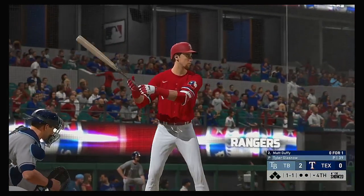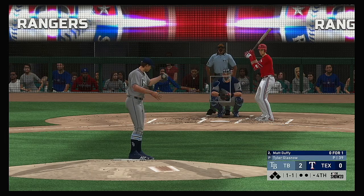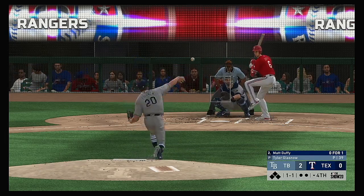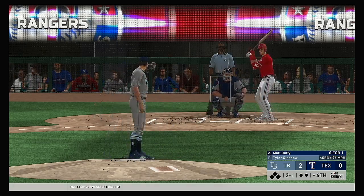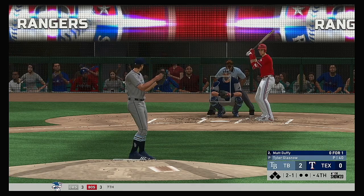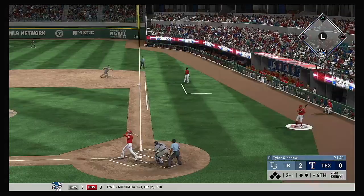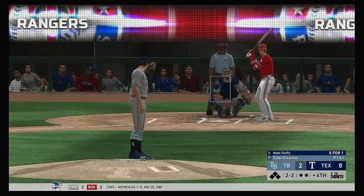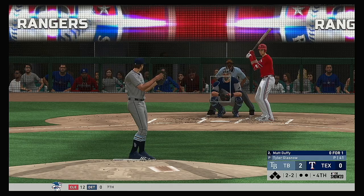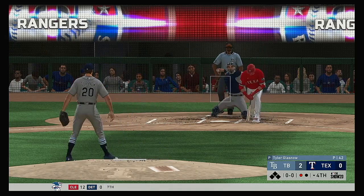Standing in, Matt Duffy — he's 0 for 1 after grounding out in his only trip to the plate so far. Things not looking very good so far in this one, but we're still in the middle innings. They're down by a couple of runs — the last thing they want to do is try to come from behind and win this one in the eighth or ninth inning. Sliced hard but foul, and he struck him out.